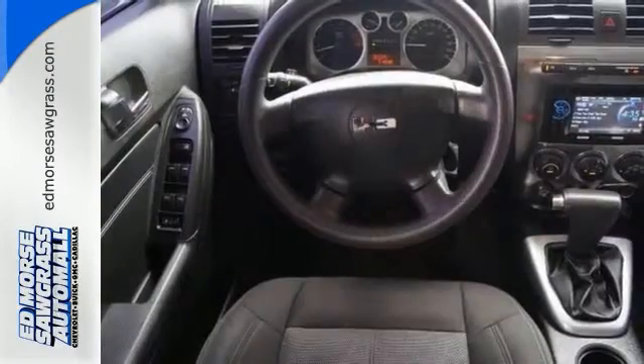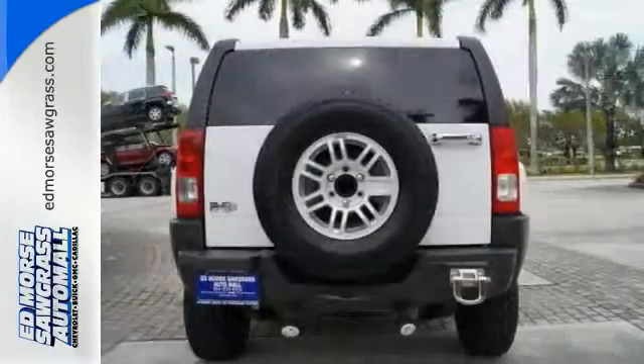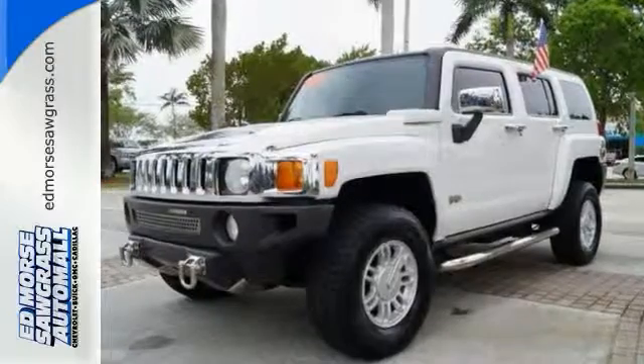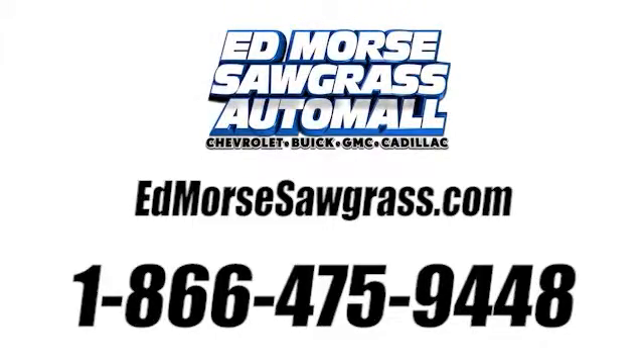The H3 is rugged enough to take on the tough off-road trails, yet smooth enough to take on all the highways and byways. Come take it for a test drive today. Call us today at 1-866-475-9448.